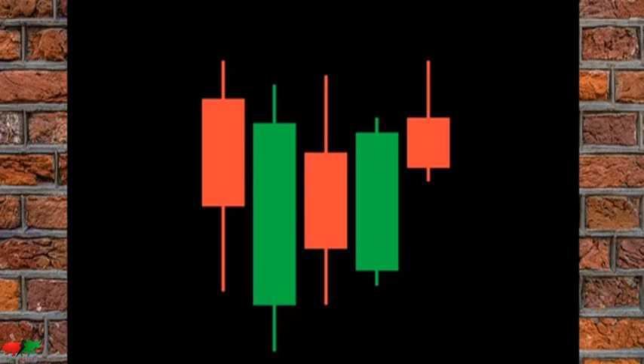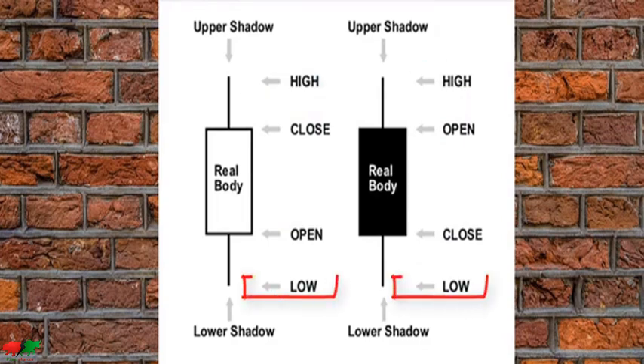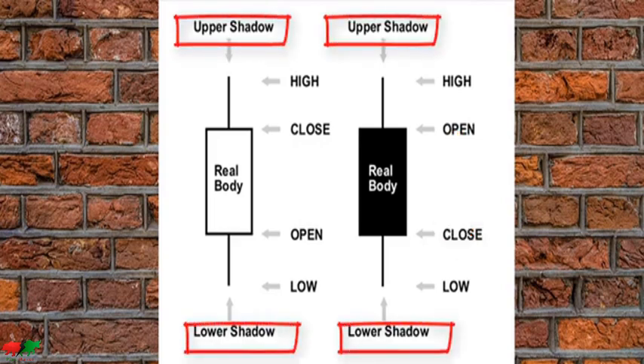Before you can read a candlestick chart, you must understand the basic structure of a single candle. Each candlestick accounts for a specified time period — it could be one minute, 60 minutes, daily, or weekly. Regardless of the time period, each candlestick gives us four important pieces of information: the opening price, the closing price, the highest price, and the lowest price during the time period. When the closing price is higher than the opening price, it is called a bullish candlestick. When the closing price is lower than the opening price, it is known as a bearish candlestick. The upper and lower shadows represent the highest and lowest prices during the time period.